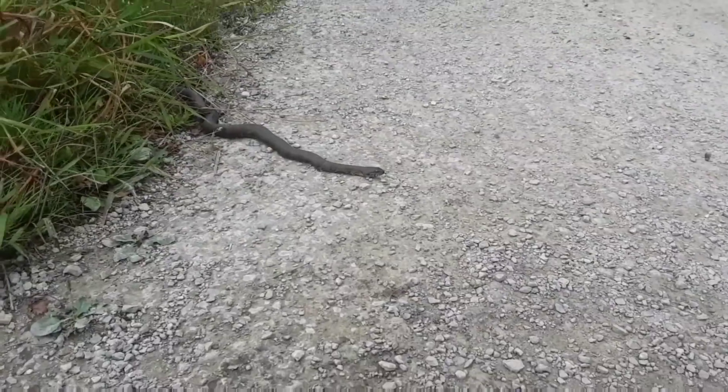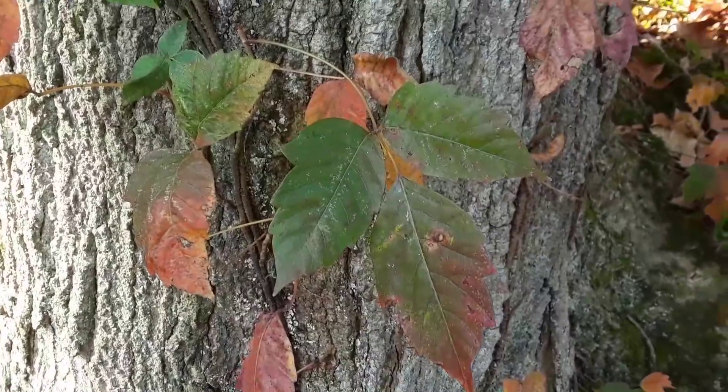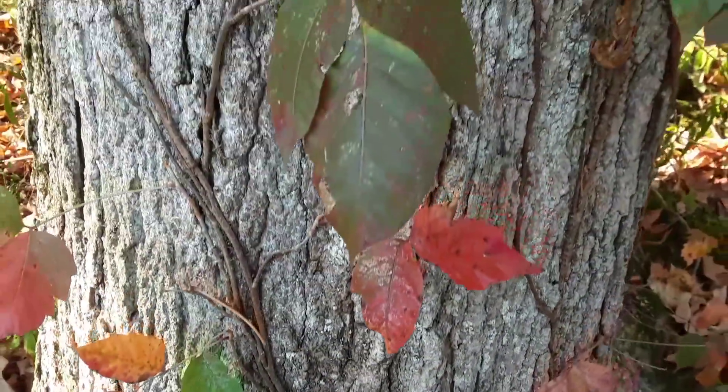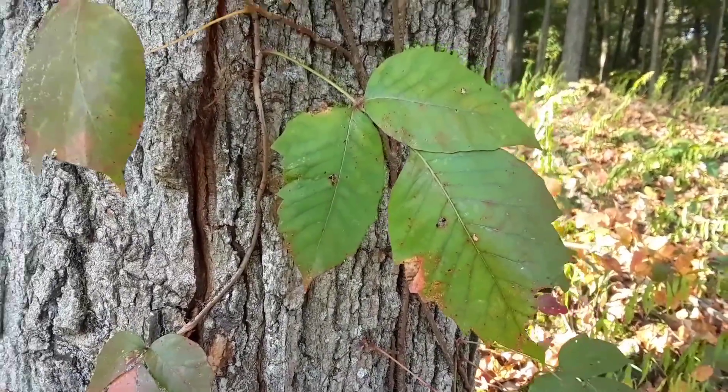It's a water snake. As a review, what plant do you think this is that has three leaflets? That's right — leaves of three, let it be. It must be poison ivy.